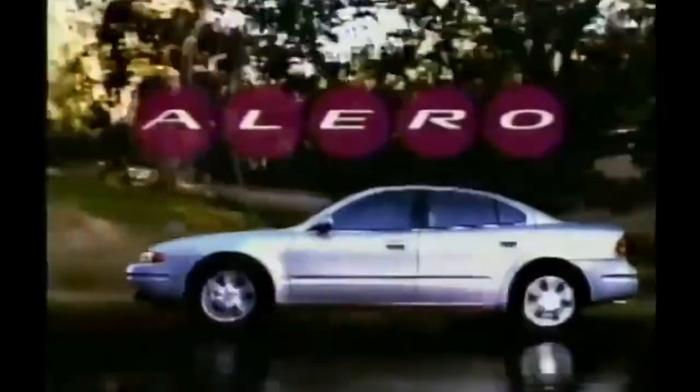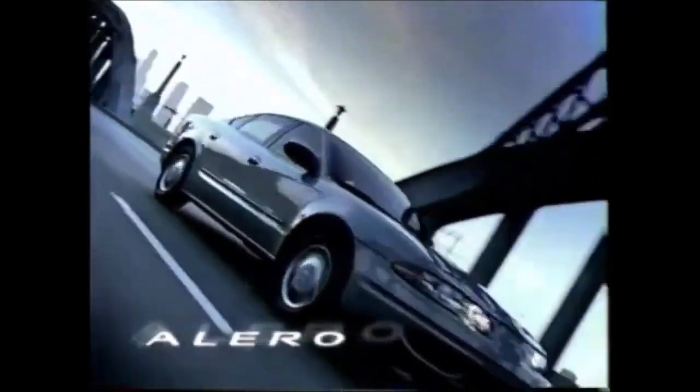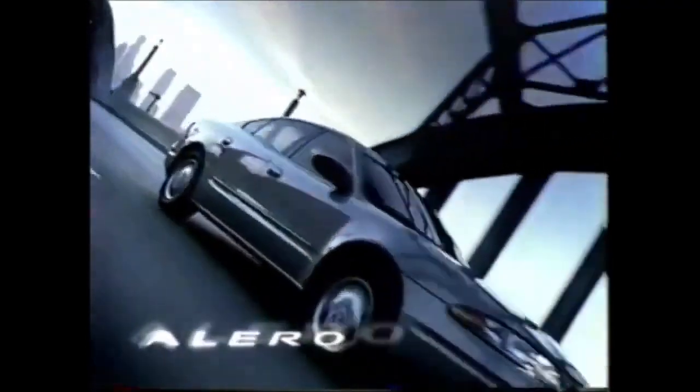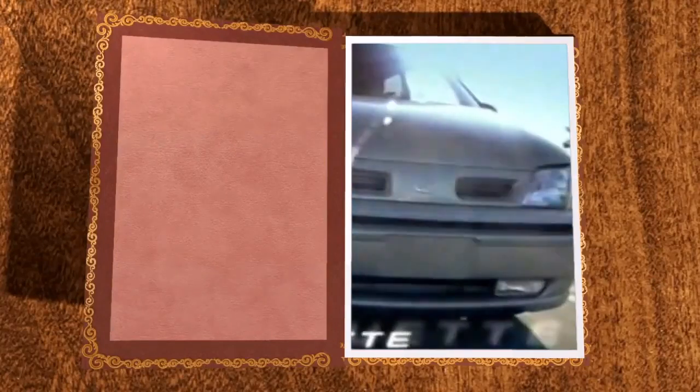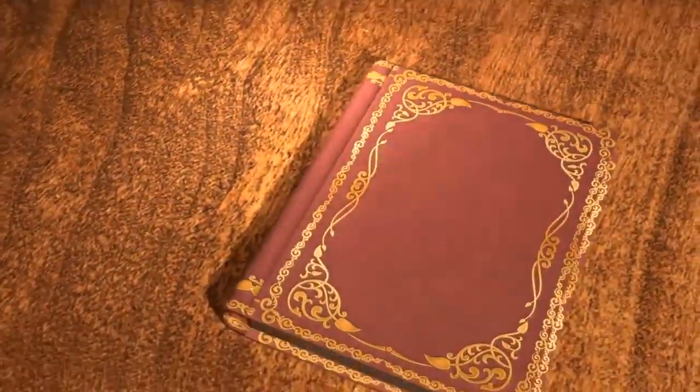The Alero also gained some of the Aurora's styling cues, but it also gained a reputation for having really poor components. Sales numbers for the entire division continued to nosedive, and the writing was on the wall. Oldsmobile would be discontinued as a brand. In 2004, GM did just that, closing the book on Oldsmobile forever.